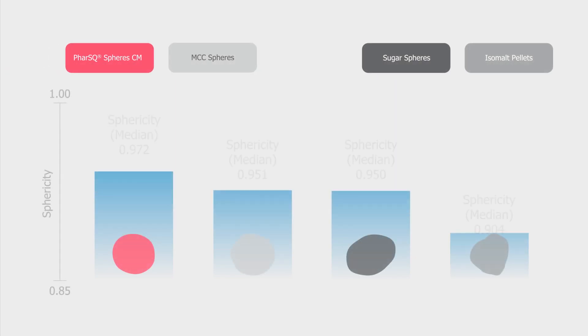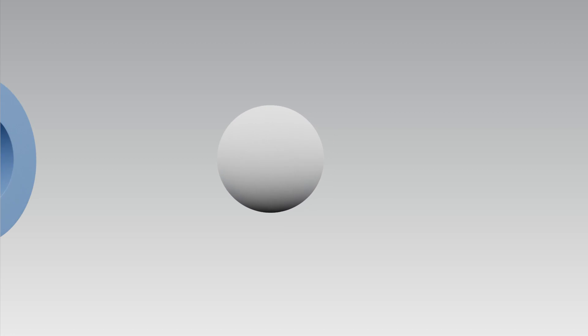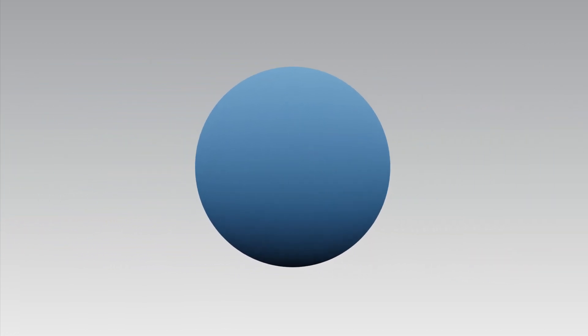The manufacturing process of FAR-SQ-Sphere CM ensures a very narrow particle size distribution, a high degree of sphericity and a very smooth surface. These unique properties enable a very uniform coating thickness, which provides improved control of the drug release.